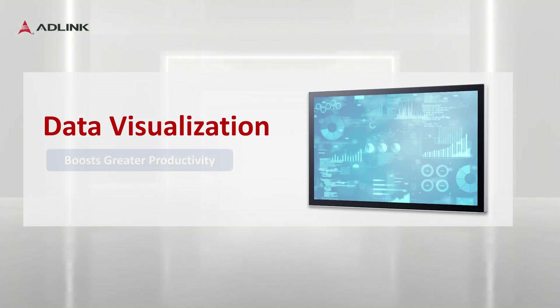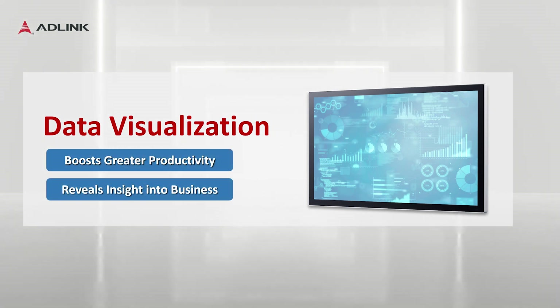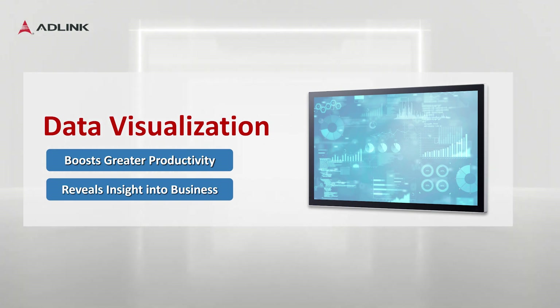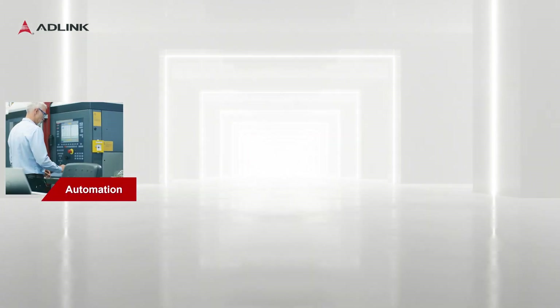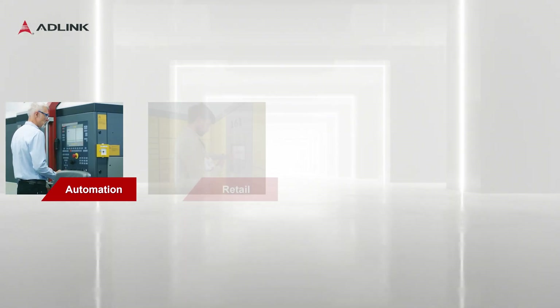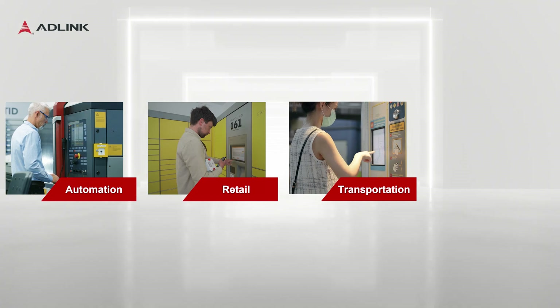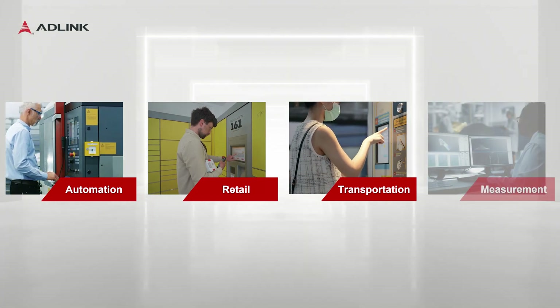These industrial monitors can be applied in various fields to generate better productivity, provide a deeper insight into the business, and improve the overall working process. Wide-ranging applications include control panels in smart factories, touchscreens for self-service kiosks in retail, HMIs for ticketing machines in public transportation, and information displays for professionals.